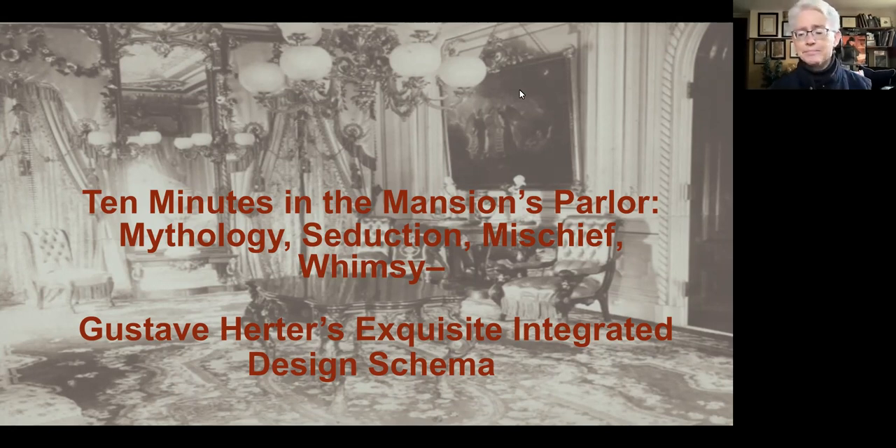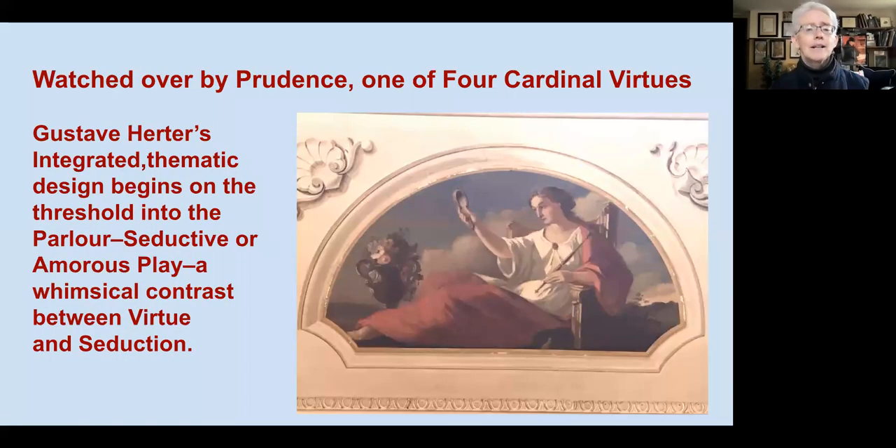The integrated design for which Herter was essentially known as the father of integrated interior design starts from the very moment you're moving from the hallway into the parlor itself. Right above the threshold as you enter the parlor, there is this wonderful lunette of Prudence, one of the four cardinal virtues — a deliciously playful contrast between this virtue and entry into this whimsical environment of amorous play and seductive love.